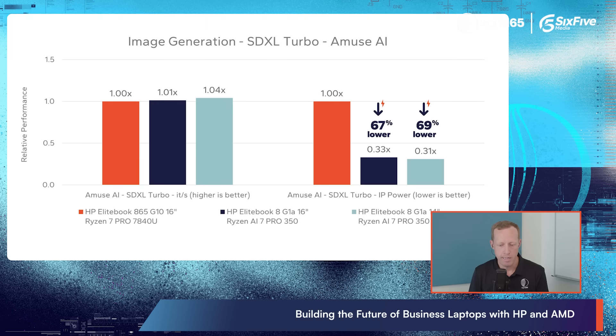One of the more interesting forward-looking AI use cases is AI image generation. We used the AMD Amuse AI tool with an SDXL Turbo model, and you're able to run it at up to almost 70% lower power to create these images. So if you're building PowerPoint presentations or any other kind of marketing content and you want to use AI to help accelerate and improve that process, you're going to do it much more efficiently with the latest generation of AMD processors.